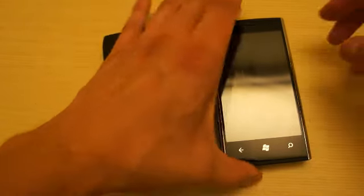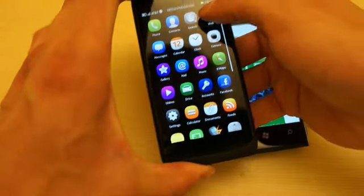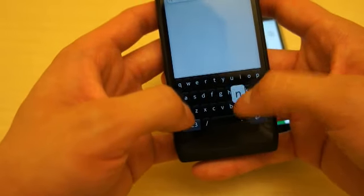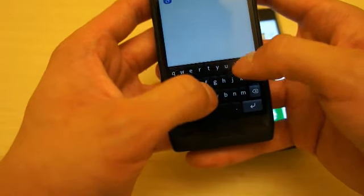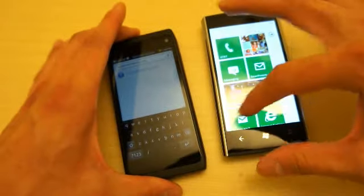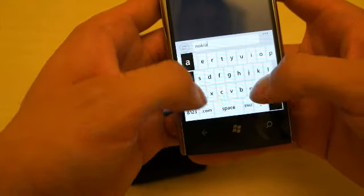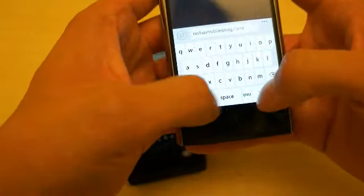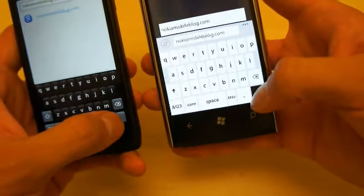What I'm going to do first is load Nokia Mobile on both of these devices and figure out which one does it faster. I'm typing the URL here and doing the same on my Windows Phone. I'm going to hit enter at the same time — 3, 2, 1.